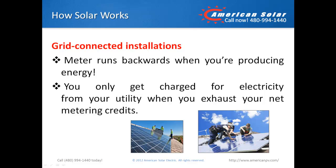By far, how solar works today is by grid-connected installations. In the net metering scenario described above, your meter runs backwards during the day when you're producing the most power, and the utility basically buys your excess energy. You only get charged for electricity from your utility when you exhaust your net metering credits.